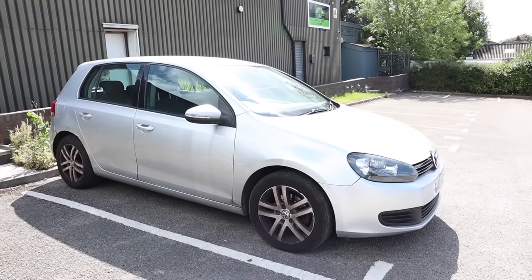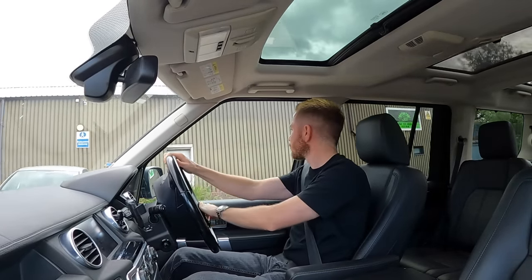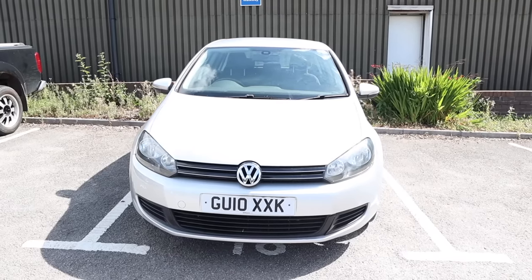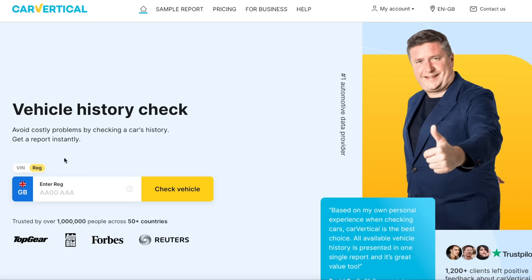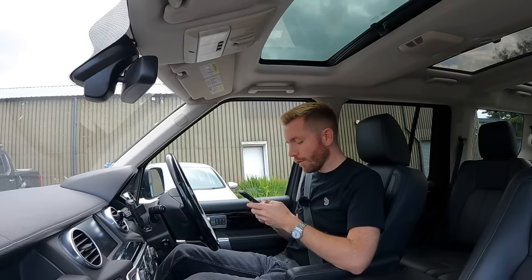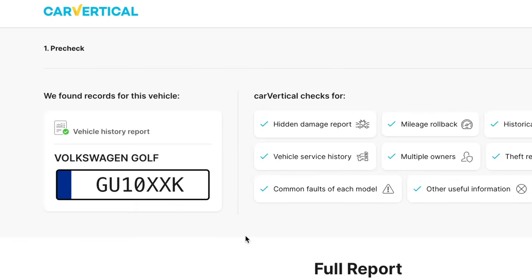We're here - it's silver, the alloys look quite nice. It's an SE so it'll have a bit of spec. The bodywork from afar looks okay, doesn't look like it's ever been on its roof. We've got original Williams plates, the reg is GU10 so it's a Garden of England car - probably an ex-renter. Before you buy any car it's really important to do a vehicle history check. I always use CarVertical - go to carvertical.com, type in the reg and use promo code HIGHPEAK for 10% off.